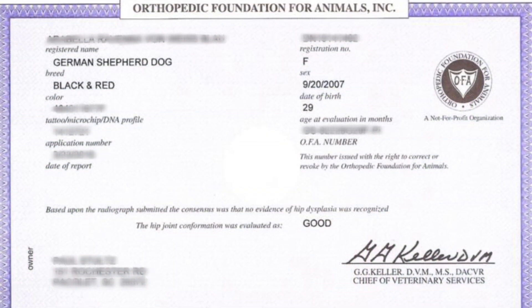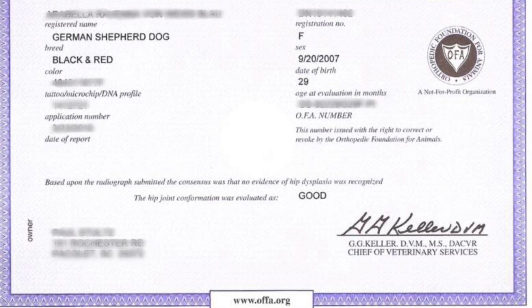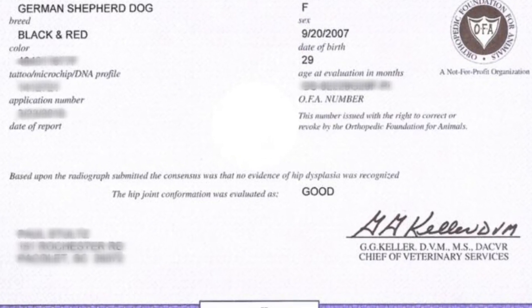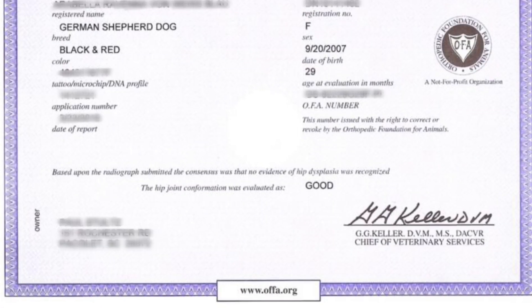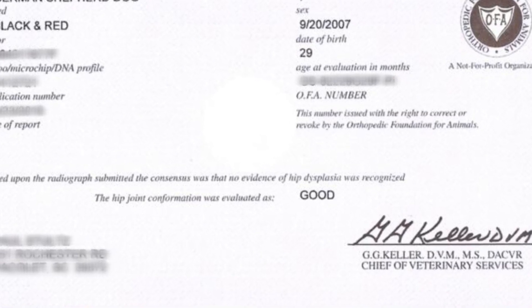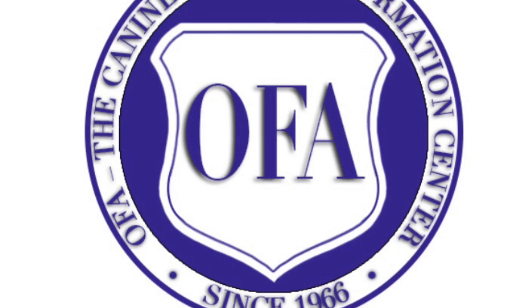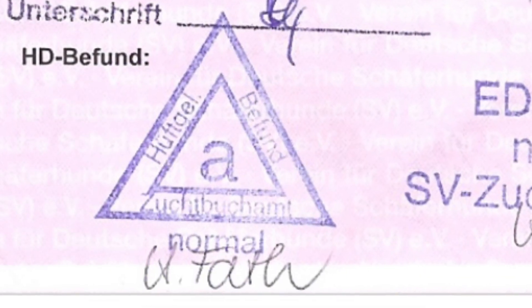The first order of business is health testing. In the German Shepherd breed, hips and elbows are the bare minimum that need to be certified. Any breeder that claims their vet said the dog is healthy, or that the dog shows no visible signs, is a breeder you want to stay clear from. Dogs in Canada or the US should be certified through OFA, which is the Orthopaedic Foundation of Animals. They can also be certified through the A-Stamp program in Germany.